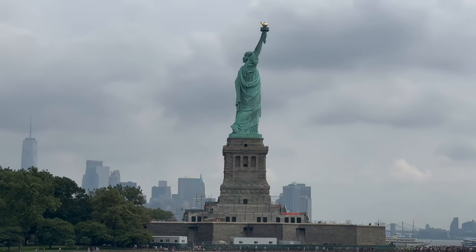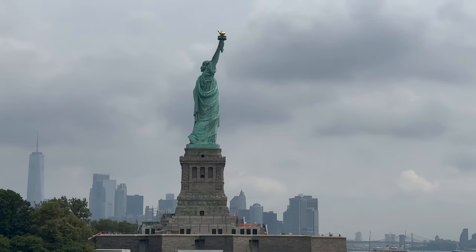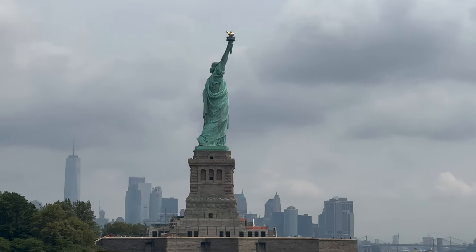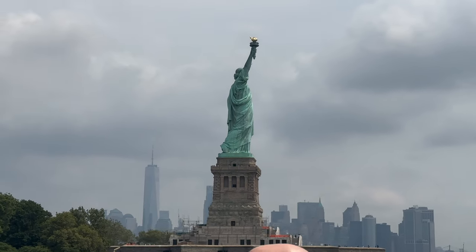On behalf of the National Park Service, once again, welcome aboard. Our next stop will be Ellis Island. We are embarking on a journey of great historical significance.